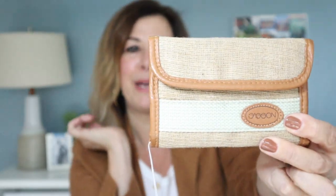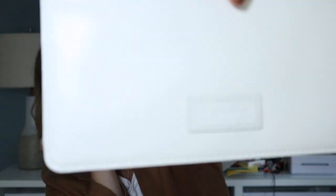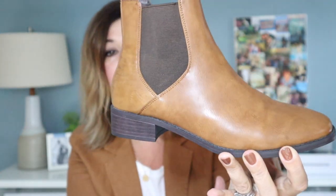This is a total classic slim wallet by Dooney & Bourke with brown leather detail. It's in new without tag condition — it has the red liner inside and a spot for your ID. It's a beautiful off-white or ivory bone color with the Dooney logo visible up close. I also just picked up these Loft shoes — not leather but the style is great, excellent condition, man-made, approximately a size 8.5.